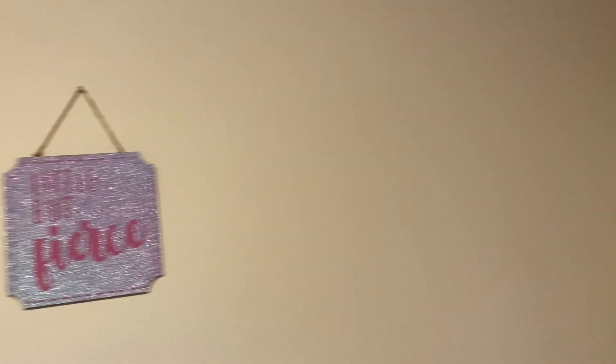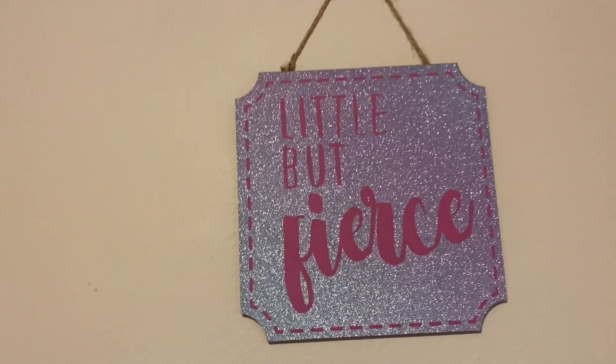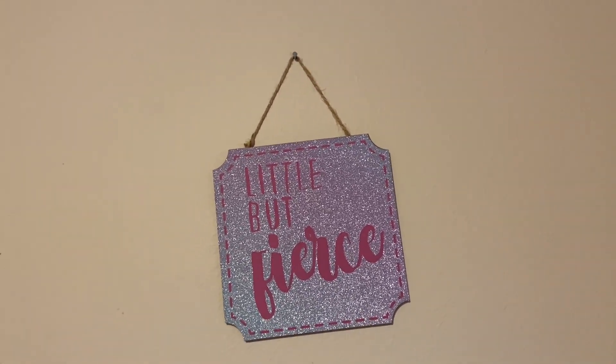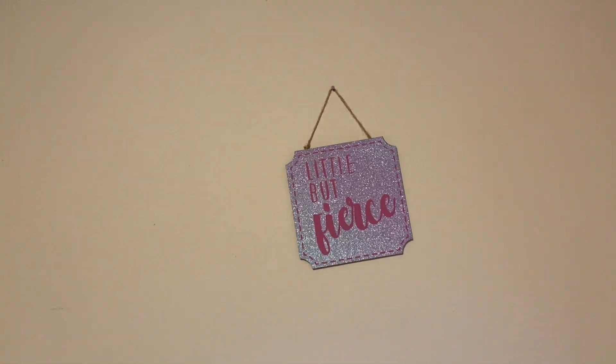The next thing I have is this little sign that says 'Little but Fierce,' and boy, is that the truth — she is very fierce. So she has that little sign from the Dollar Tree.